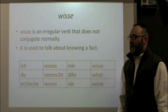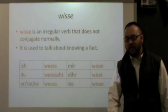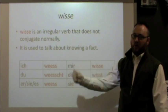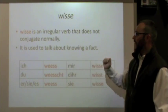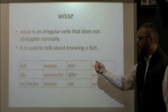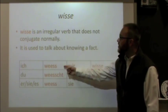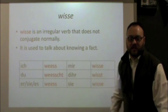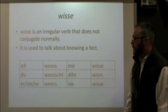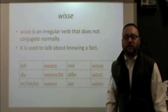Wisse, our other verb, is sadly not a normal verb — it is one of our irregular verbs, and we've talked about irregular verbs in previous videos. It does not conjugate normally; it has its own conjugation. It is used to talk about knowing a fact. The spelling changes quite a bit, so memorize it the way it is because it doesn't follow a pattern.